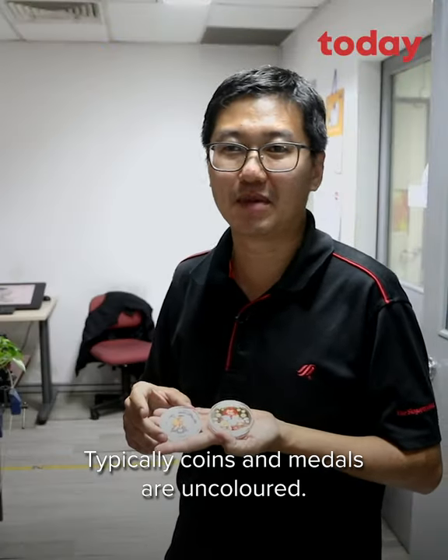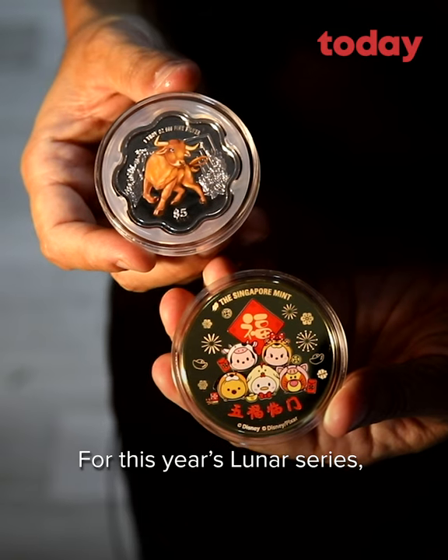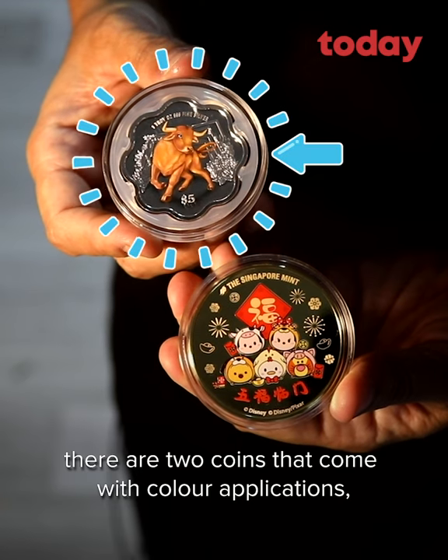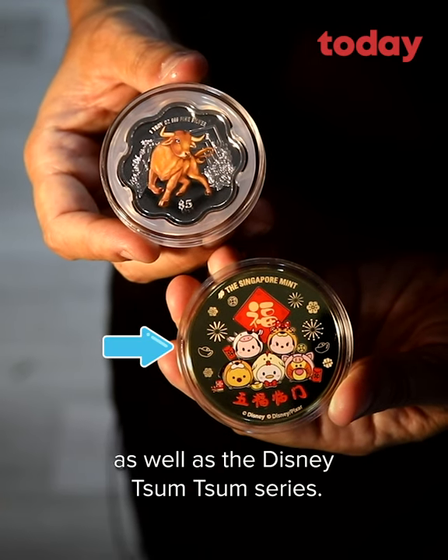Typically, coins and metal are uncolored. But for this year, for the Lunar Series Fox, there are two that come with colour application, as well as the Disney Tsum Tsum Series.